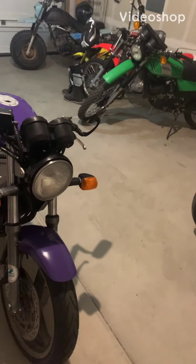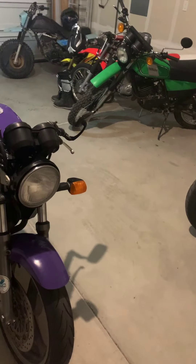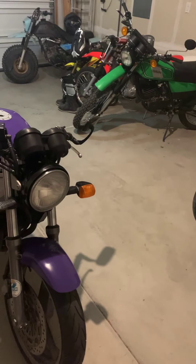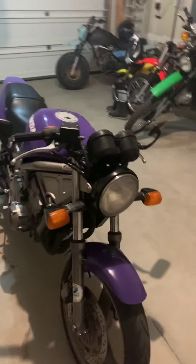Hey guys, JustStuff here. It's been a while since I've uploaded — been on a few business trips and with the holidays, time just got away from me. But now that everything's all said and done, I thought I'd do a quick update on the toy collection. As you can see, there's been quite a bit of changes.